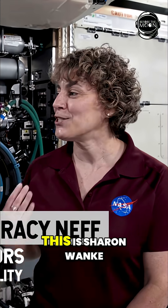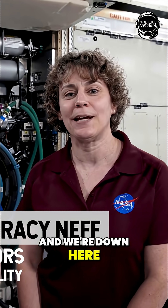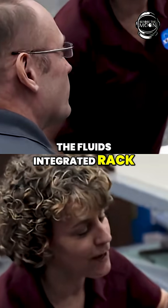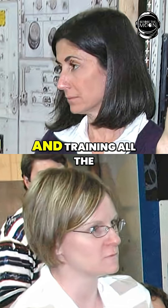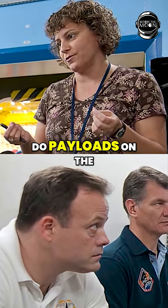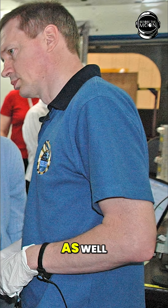Hi, I'm Tracy Neff and this is Sharon Ranke. We're in PDL-2 right now, down here at JSC to do the fluids and combustion facility training for the combustion integrated rack and the fluids integrated rack. PDL-2 is a mock-up of the US lab, and since 2008 we've been coming down and training all the crew members who will do payloads on the space station. We've been training cosmonauts as well.